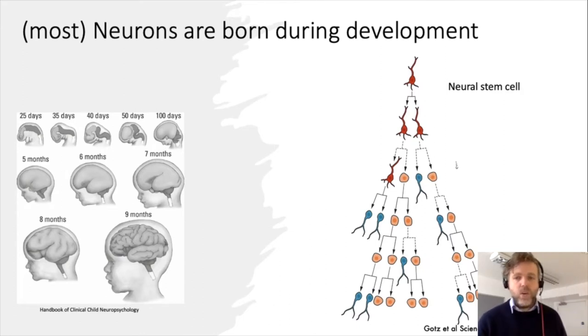They're all born from neural stem cells. A neural stem cell is a cell that gives rise to all the different types of neurons and other brain cells. Here's a diagram showing a neural stem cell which can divide and then eventually give rise to lots of neurons and lots of other cell types as well. This is what happens in development.